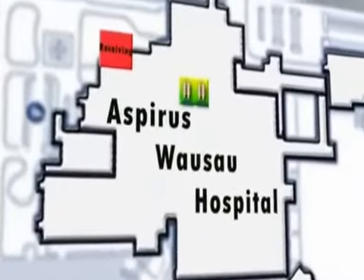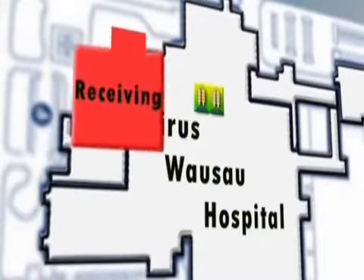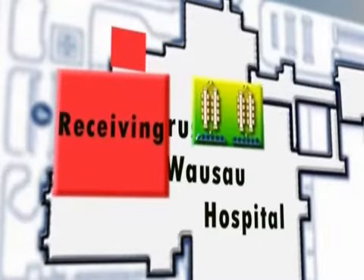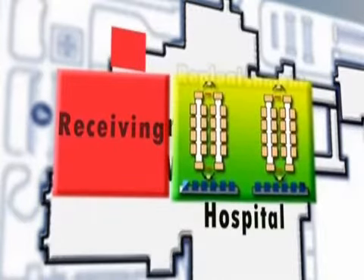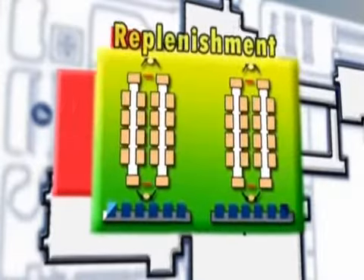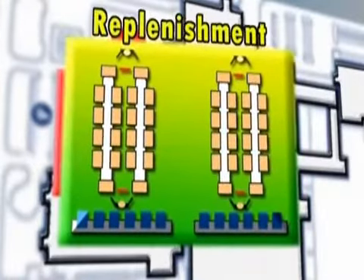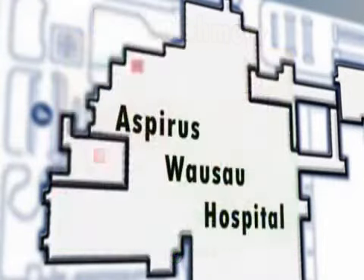Pallets and cases of goods are received at an off-site warehouse. When supplies are needed for the Remstar carousels, they are sent to Aspirus Wausau Hospital's receiving dock for distribution to the Supply Processing and Dispatch Department. Inventory is buffered and staged on the replenishment side of the carousels so as not to interrupt the picking flow. Items are picked from the opposite side of the carousels and then distributed to their appropriate departments and operating rooms.